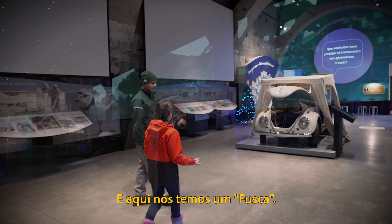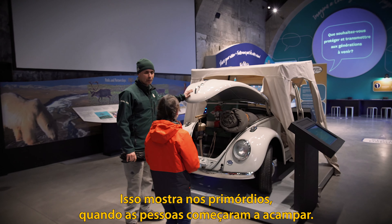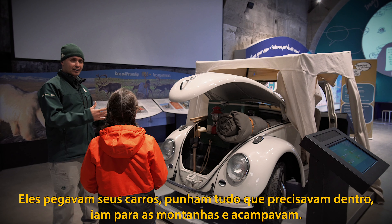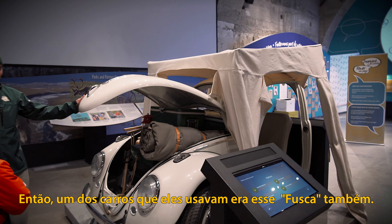Here we have the bug. This is showing how in the early days when people started camping, they would take their car, put everything they need in it, go to the mountains and start camping. One of the cars they would use was the Beetle — the bug here.